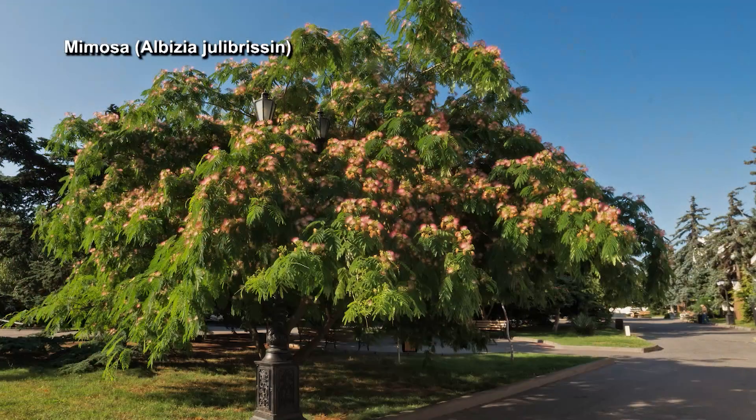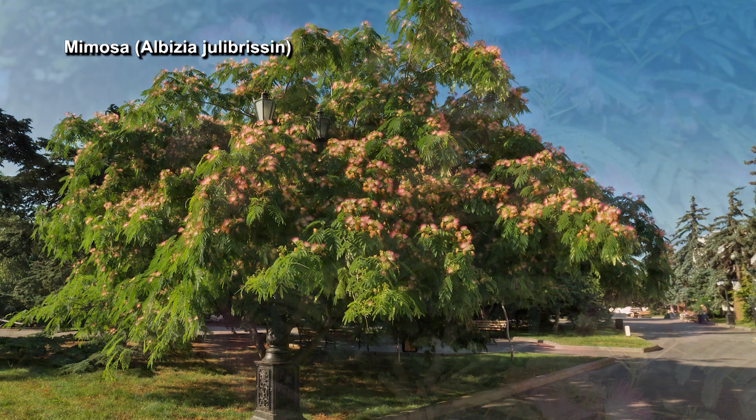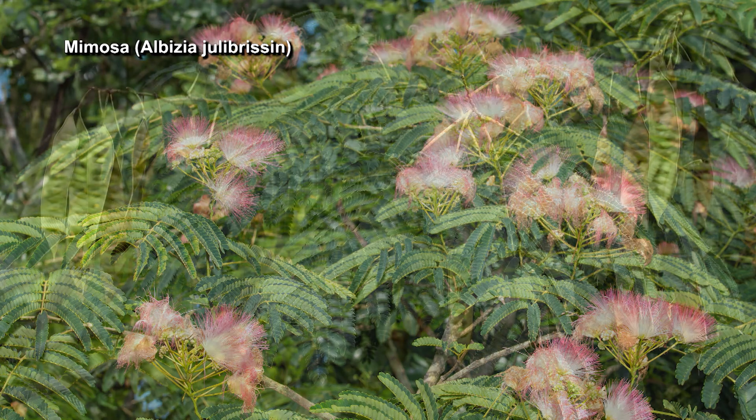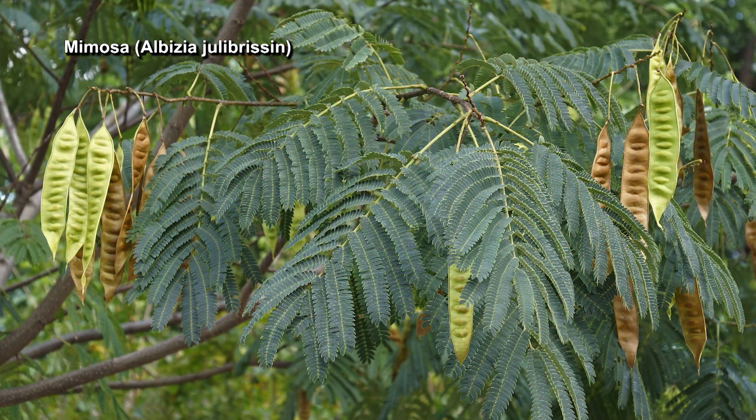Mimosas are on the invasive species list, but the hummingbirds really do love the flowers and they are beautiful — the silk tree. It's a shame they are on the invasive species list. They're in the legume family, and they produce little pods and they're very prolific growers.